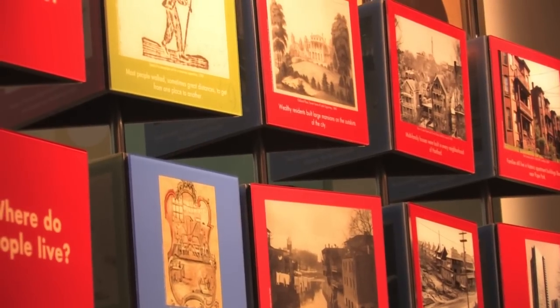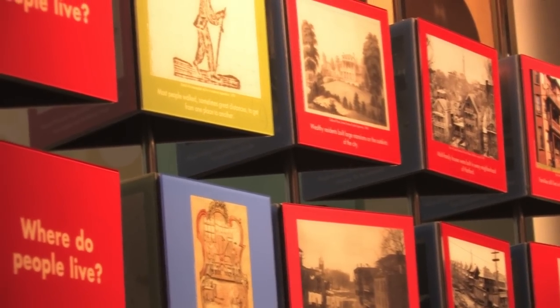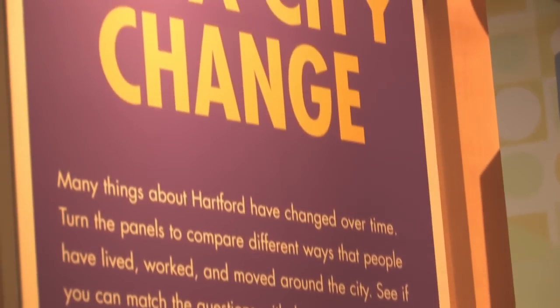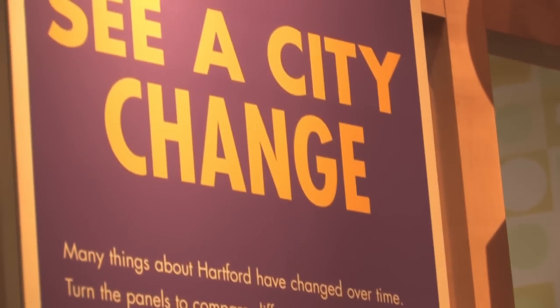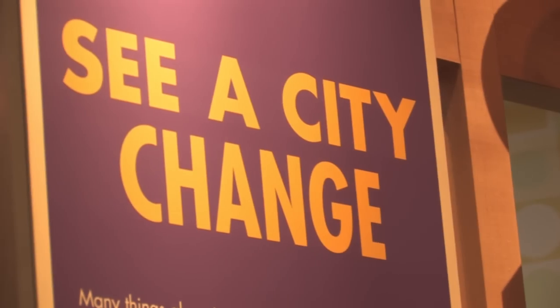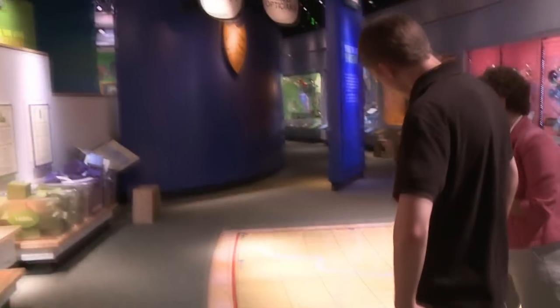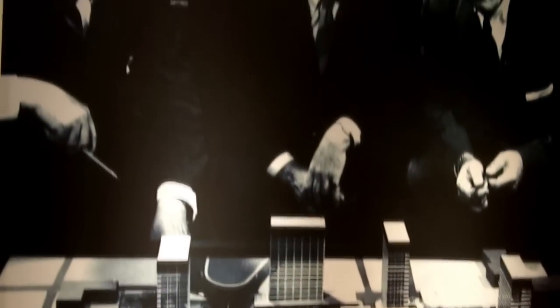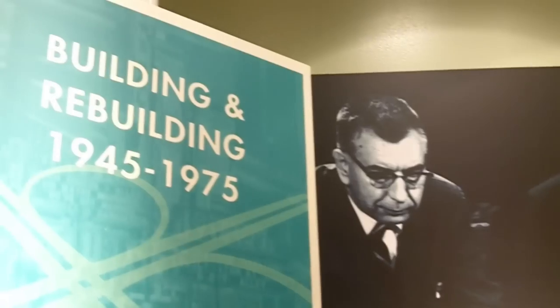Probably one of the best ways to really understand how the fabric of the city changed is this activity called Build Hartford. You can look at various maps and then use blocks and put them on the map to see how Hartford changed over time, especially the area around the Old State House, from the 1640s right after Hartford's founding up through today.